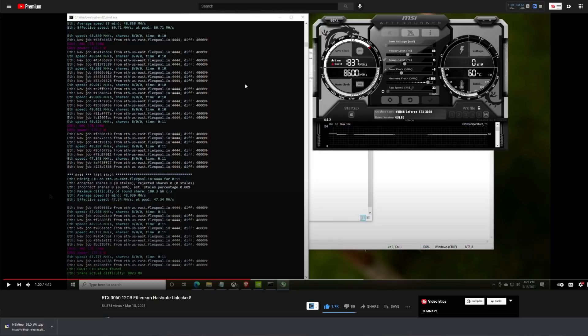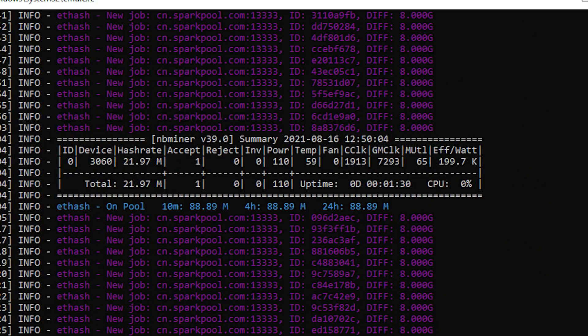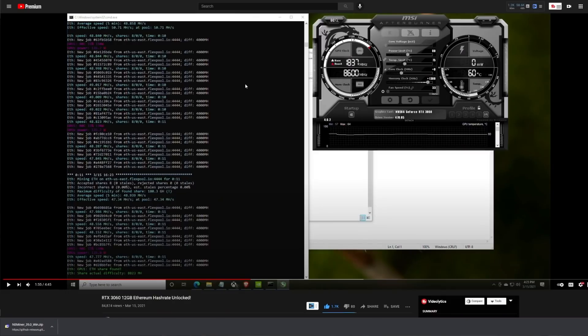So we know that 100% of the RTX 3060 was about 50 megahash per second. Once we click over without anything applied for light hash rate, we are looking at 21.97 megahash per second — so nerfed pretty hard.